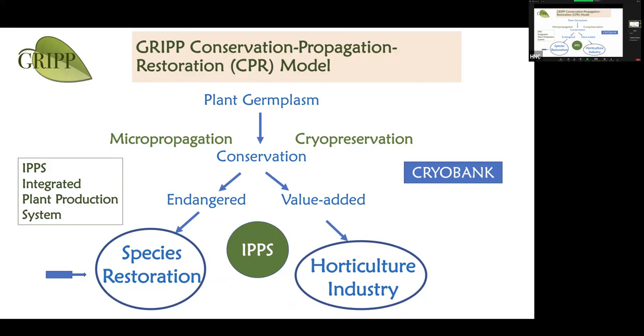We work with two categories: species for restoration and species for the horticulture industry. You may ask why we work with horticulture when the institute is focused on saving endangered species. In my 20 years of conservation work, I find it's a topic full of passion — we can have hours of discussion — but when it comes to putting money toward research, that isn't always there.